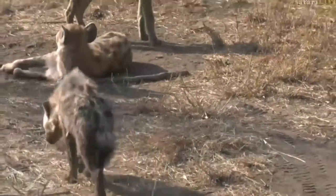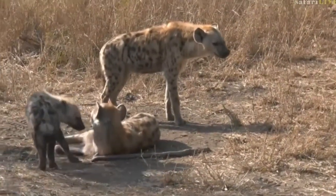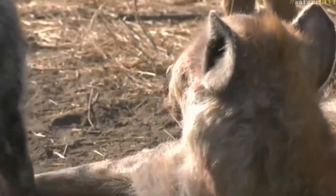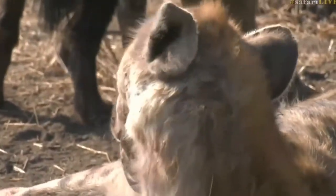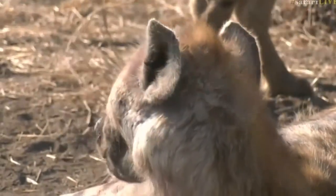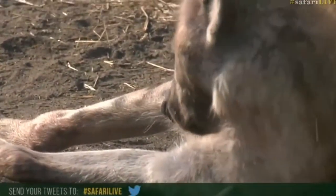Lost our nerve - not going to go that way. Is it Ribbon that is lying down there? It doesn't look like Ribbon. The ears are all okay. Not 100% sure. If anybody has got an idea on this particular hyena, it would be nice to know - hashtag Safarilife on Twitter. I would imagine you know the hashtag already.